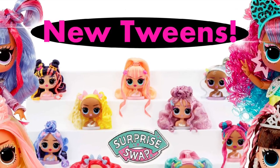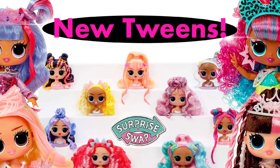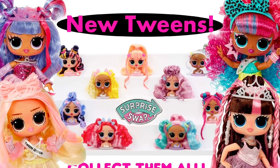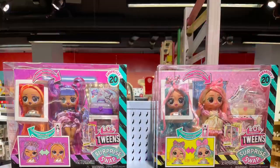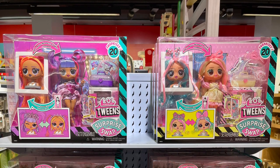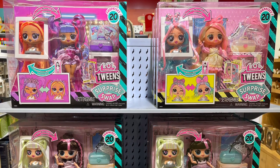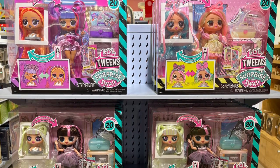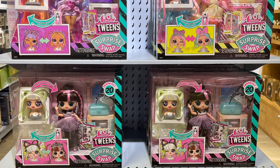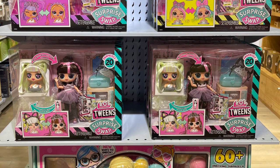Hey cuties, Peachy here, welcome back to a new video. In this video we're finally going to go in depth into these new Surprise Swap Tweens with swappable heads, so let's get into it. I'm pretty sure all of y'all who are interested have already seen these Tweens probably in store or seen reviews pop up on YouTube, because they've been slowly creeping out into stores. Even here in Europe I found them out of nowhere — I wasn't expecting it in my local toy store.